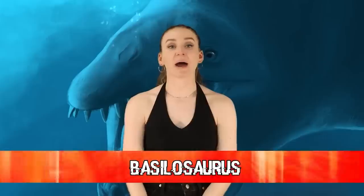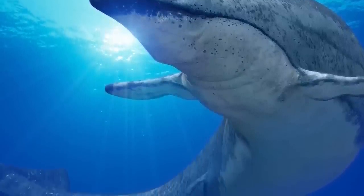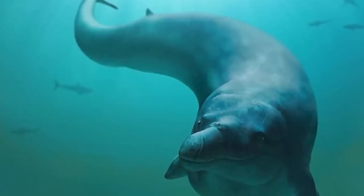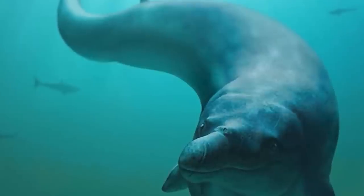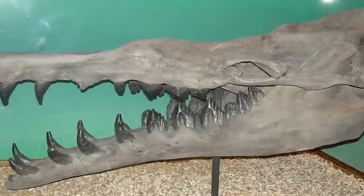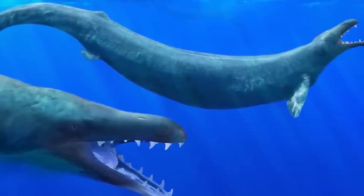In our 3rd spot today, we have Basilosaurus. The Basilosaurus, whose name literally means King Lizard, lived around 41.3 to 33.9 million years ago. At first they thought it was a reptile, but after scientists studied it more they realized it was indeed a marine mammal — so its name is very misleading because it's actually a whale. It has a long, eel-like body and huge rows of teeth, and it chewed its food, whereas whales kind of just swallow stuff whole. It was at the top of the food chain, likely feeding on sharks, large fish, and other marine mammals. It measures up to about 49 to 66 feet in length, which is 15 to 20 meters.